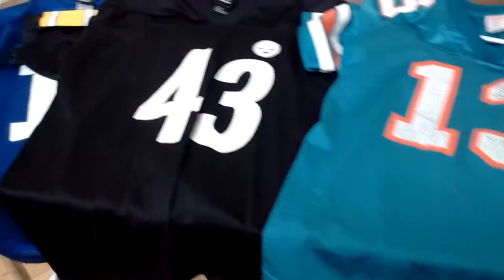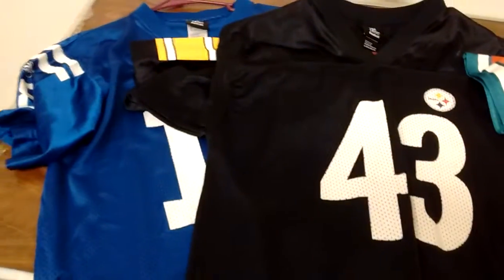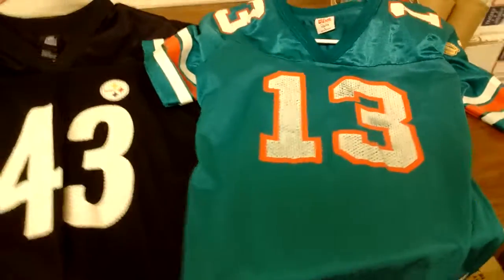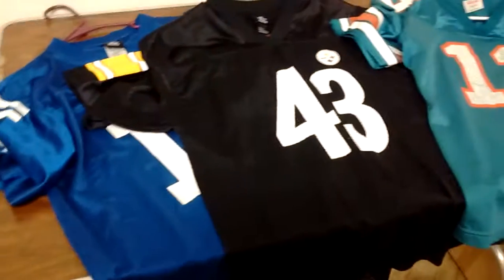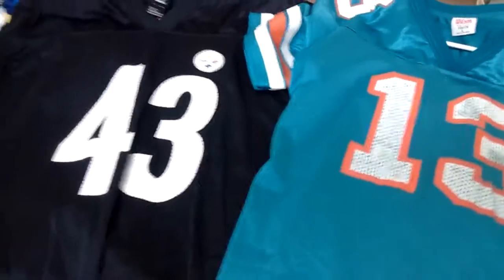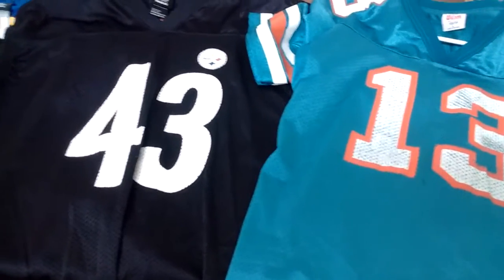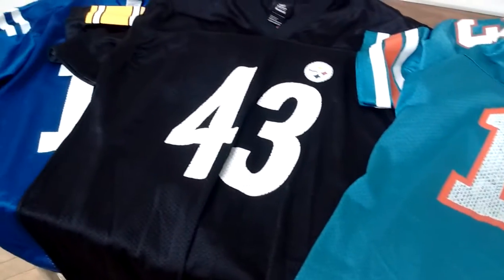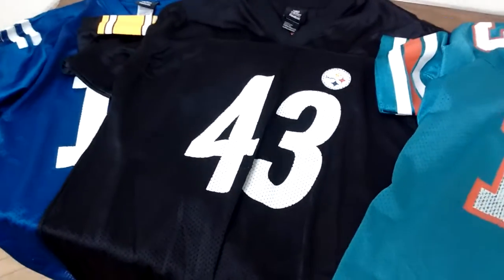So, football jerseys on eBay for sale. All right guys, we'll catch you all on the next one. Take care everyone, laters!